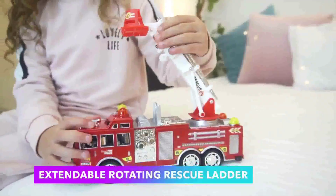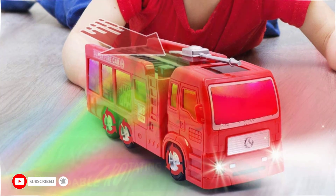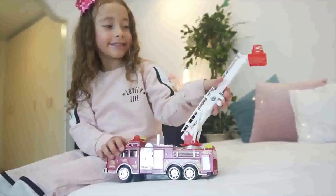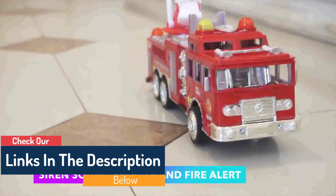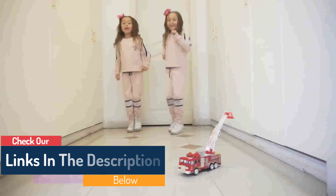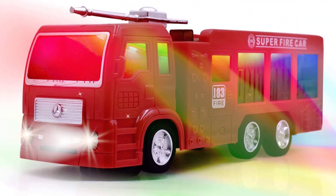Much like a real firetruck that moves away from obstacles, the Wolvoque firetruck is able to change direction after hitting an object. Bump it and watch it go forward, backward, left, right, or do a cool 360 spin. As soon as the truck is pushed, all kinds of realistic sound effects come alive — from sirens to firefighter voice commands and beeping sounds — delivering a truckload of action-packed playtime with intense realism.